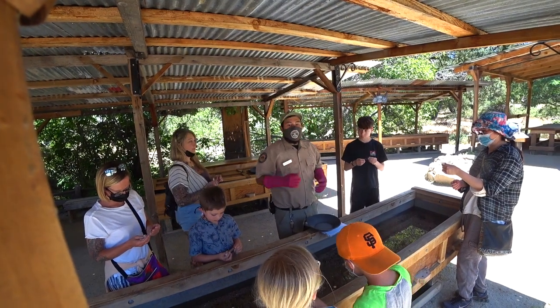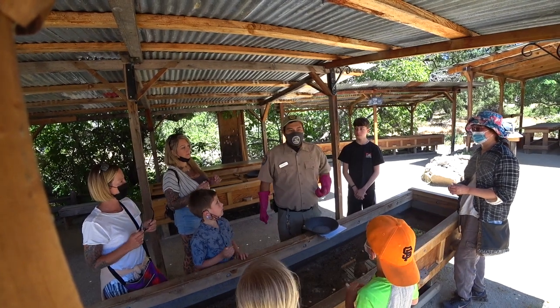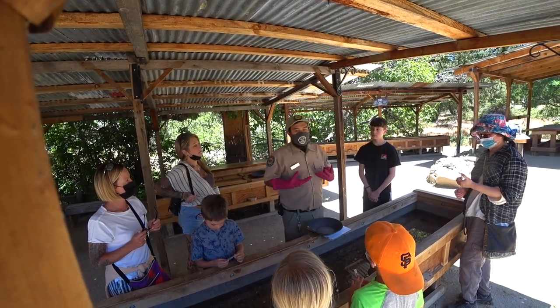All right, my friends, welcome. My name is Aaron and I'm going to be your gold panning instructor. I've been panning for about a year and a half now, so I'm pretty good at finding gold. I have a good technique developed and I want to share this technique with you.